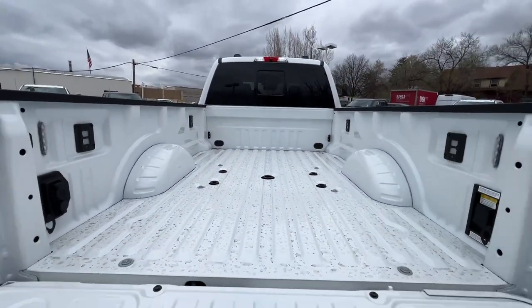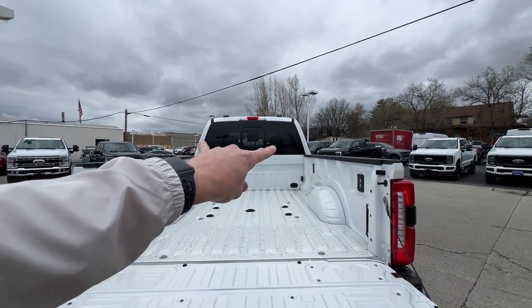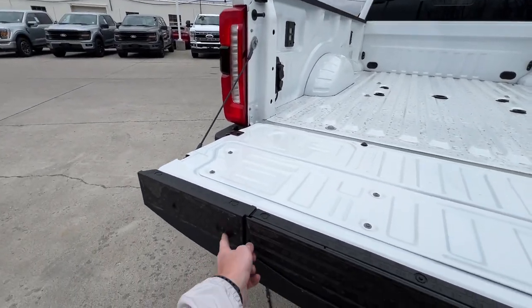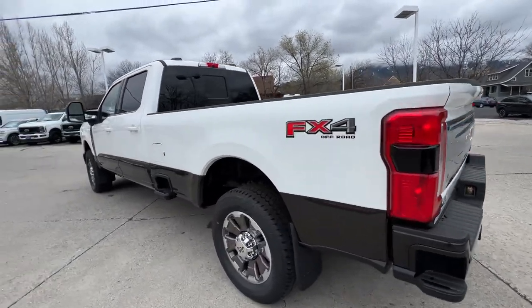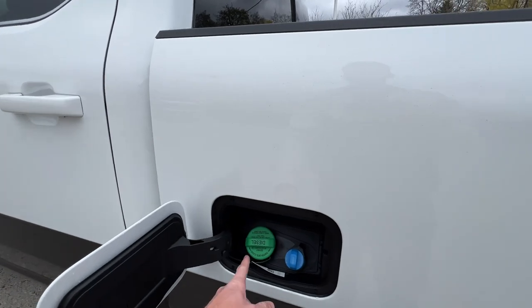So how many cameras do you have on this vehicle? You've got a camera on the front, two cameras under the mirrors — which I'll show you as we go up there — you've got the rear-view camera, the tailgate camera, and the trailer camera. There's a lot of cameras on this vehicle to be able to see everything you're doing as you're driving. Come on over here — we've got your diesel and DEF system.